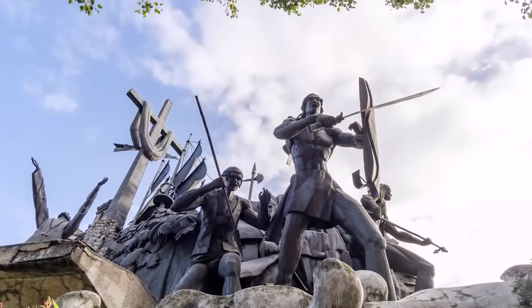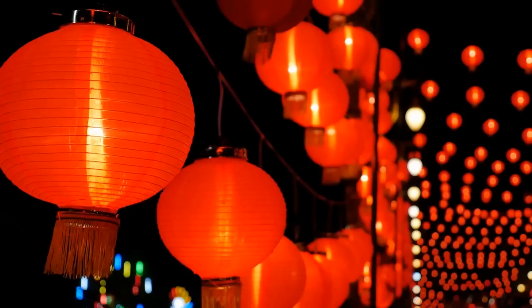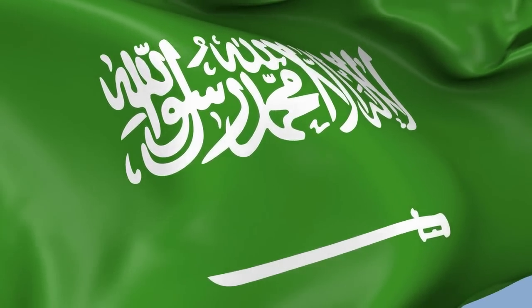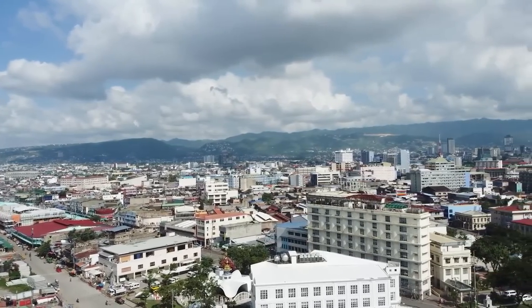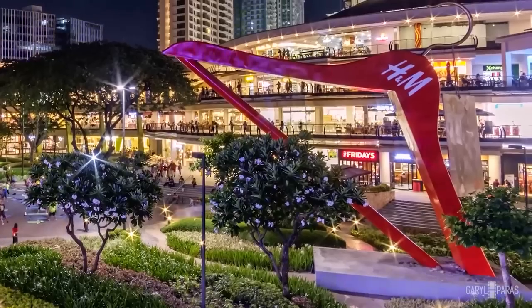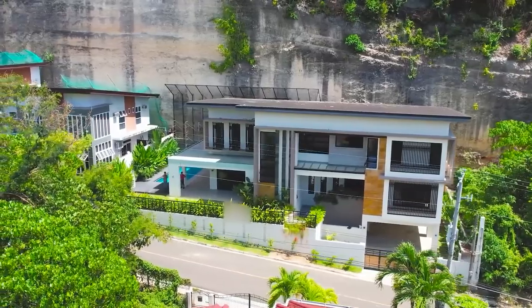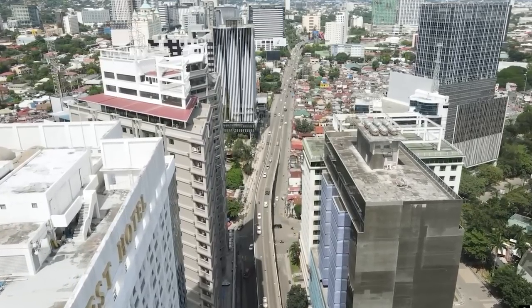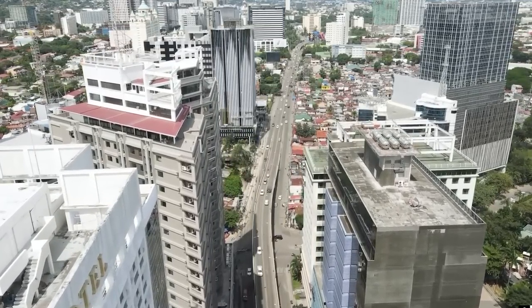What was once an early settling ground for Spanish conquistadors and a prosperous trading port for the Chinese, Thai, and Arabian merchants is now home to business districts with IT hubs, residential condos, international companies, retail centers, real estate developments, and world-class facilities. Needless to say, Cebu City is one of the most rapidly developing cities in all of the Philippines.